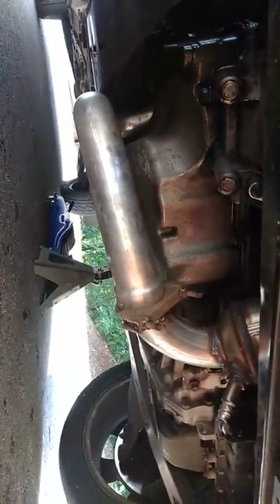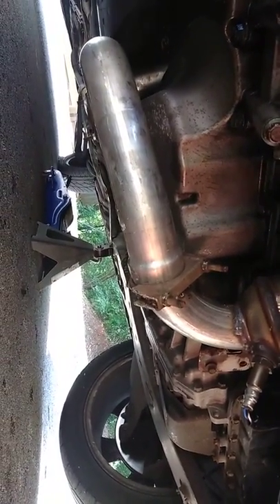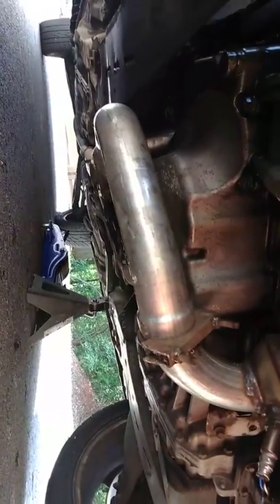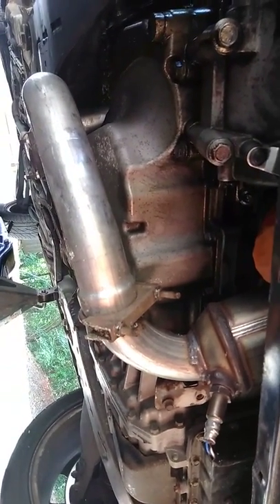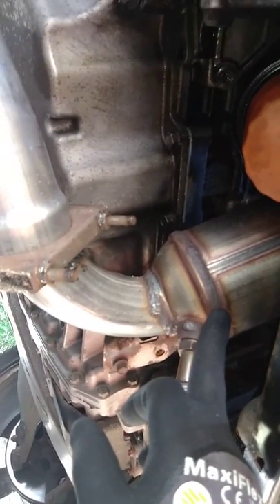We're going underneath the car to look at the exhaust system job that one of their mechanics so-called did. He never took time to contact me, the owner of the vehicle. If he did not understand what he was supposed to do, he was supposed to call his boss, and his boss was supposed to call me — however that did not happen. There was no reprimand whatsoever, causing further downtime on this vehicle and preventing me from going to work because it wasn't running correctly.